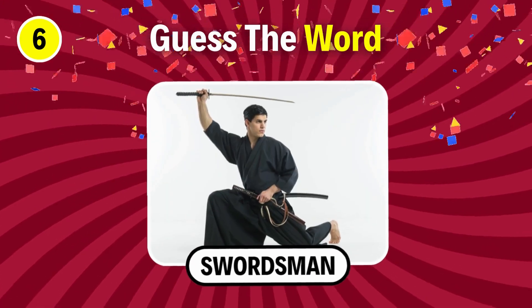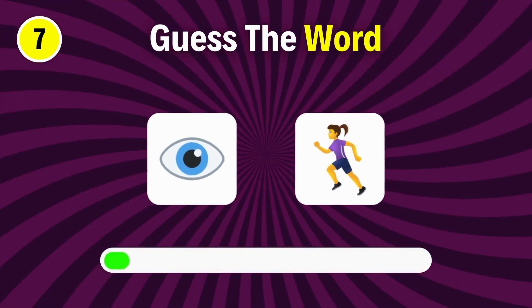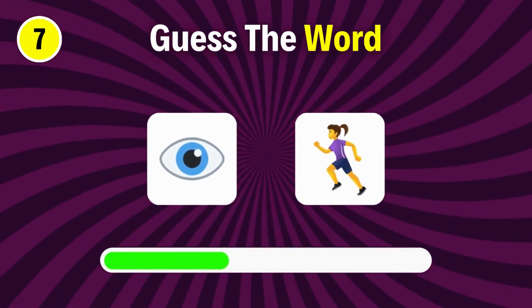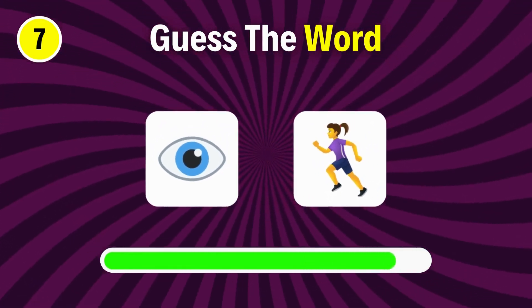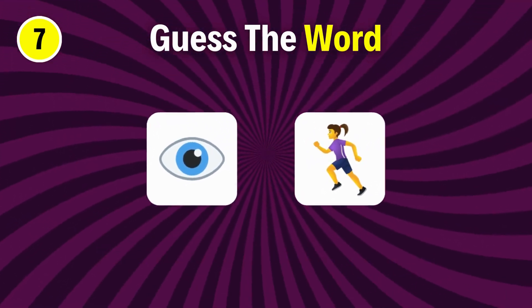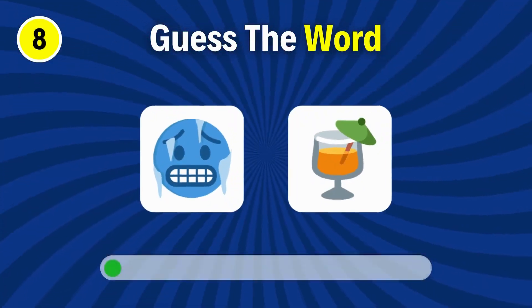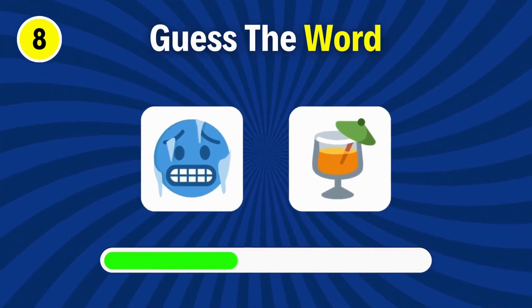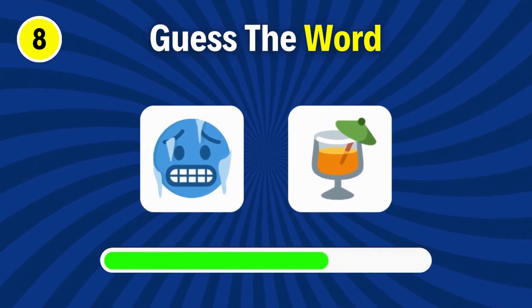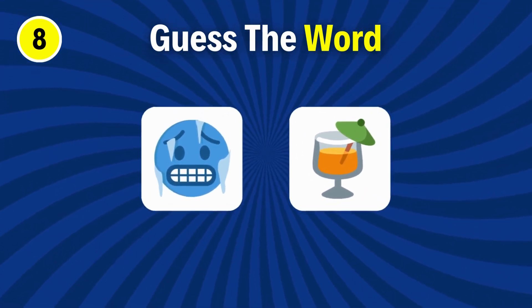Swordsman. Iron. Guess the word. Cold drink.